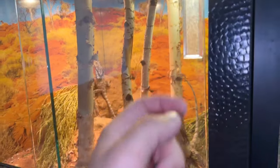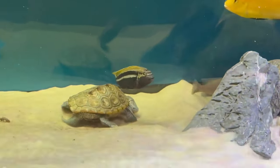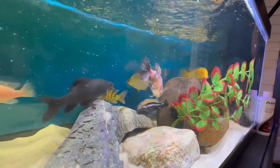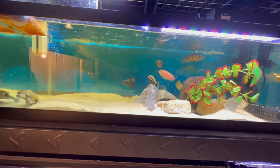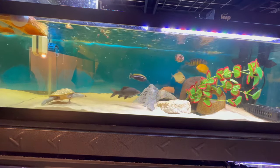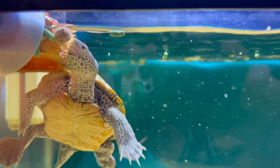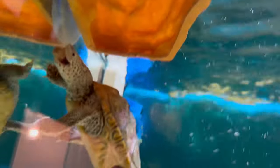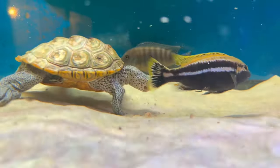Time to move on to the next animals, which are right down here in a 60-gallon aquarium that houses various African cichlids and a northern diamondback terrapin. First, let's give these fish some fish food. Now let's give my turtles some turtle food. There you go, buddy. Got stuck under there — that's funny.